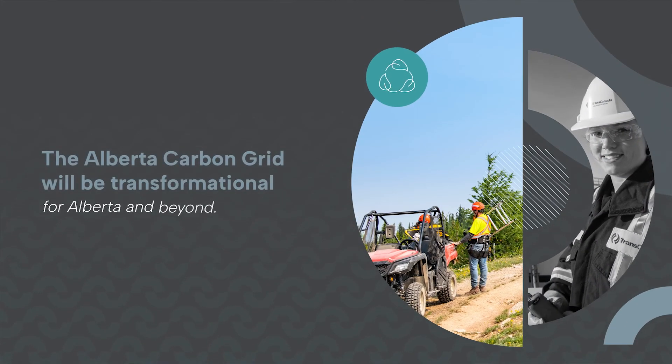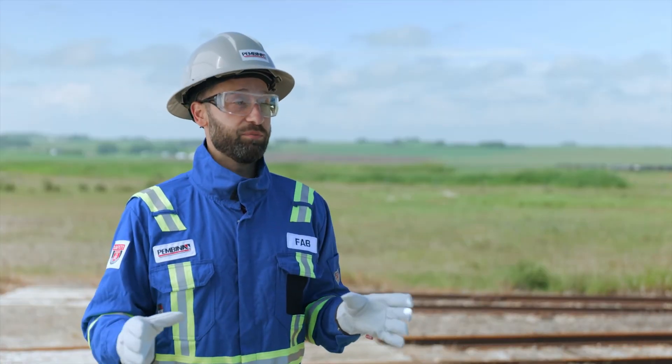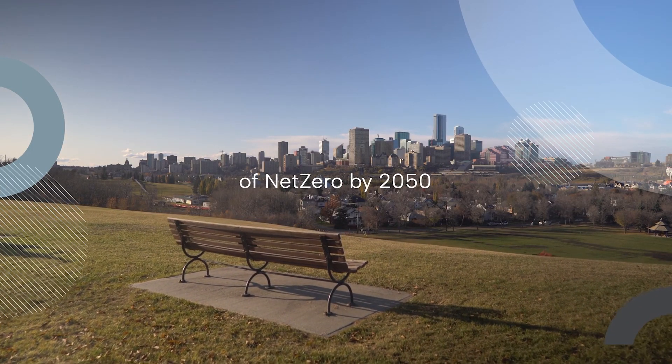There are lots of ways for us all as a society to have a lower carbon future. We can all make individual choices, we can use new technologies, but there's no quicker pathway than through carbon capture and sequestration. We believe that the Alberta Carbon Grid is a project that is transformational for the province, and frankly, having a big impact on Canada. Working together with TC Energy, with industry, and with government, we're confident that we can help Canada meet its ambitious targets of net zero by 2050.